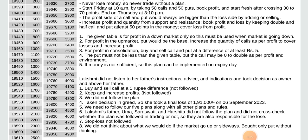For profit in consolidation, buy and sell call and put at a difference of at least 5 rupees. The put must not be less than the given table, but the call may be zero to double as per profit and environment. If money is not sufficient, this plan can be implemented on expiry day. Lakshmi did not listen to her father's instructions, advice and indication and took decisions as owner and above her father.